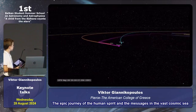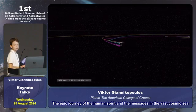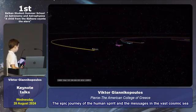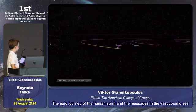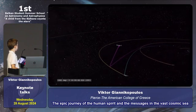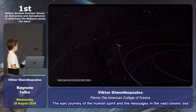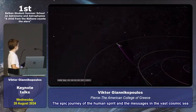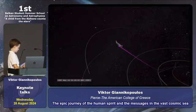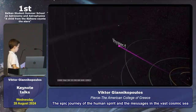The Voyager mission reminds us that we are all passengers on the same spaceship — Earth. This mission represents the eternal quest for knowledge and understanding, our desire to explore the unknown and find our place in the universe. The Voyager spacecraft, now the most distant human-made objects, continue to travel through interstellar space, carrying our messages into unknown realms.